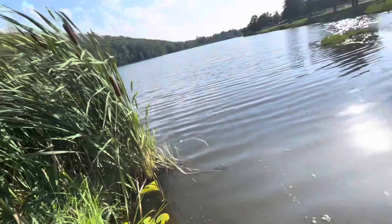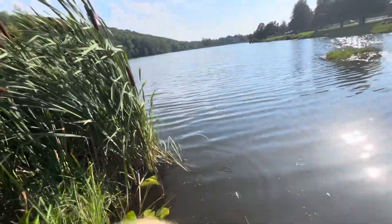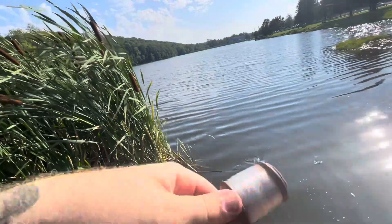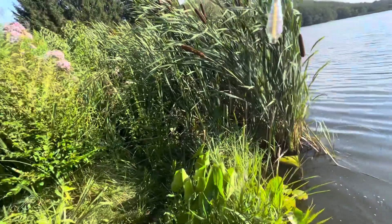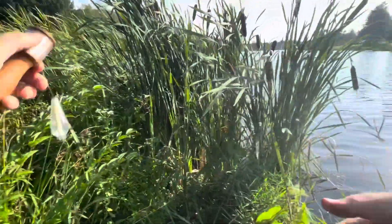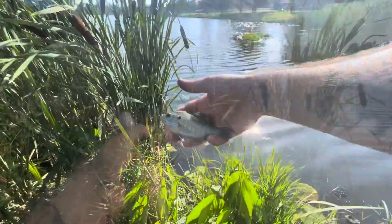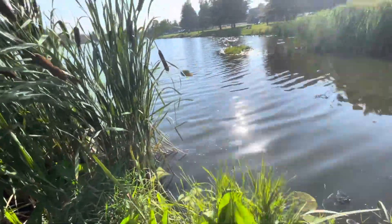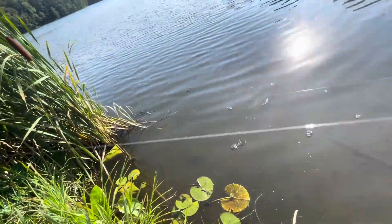Another fish there, guys. What do we got here? Little bluegill - third species of the day. Got another one in the books for the day. Little bitty bluegill. We'll take it though.